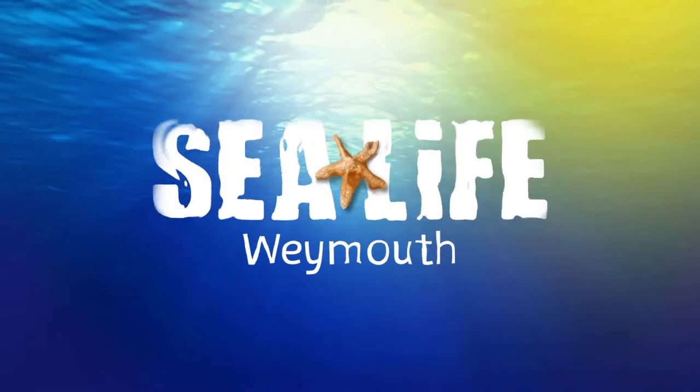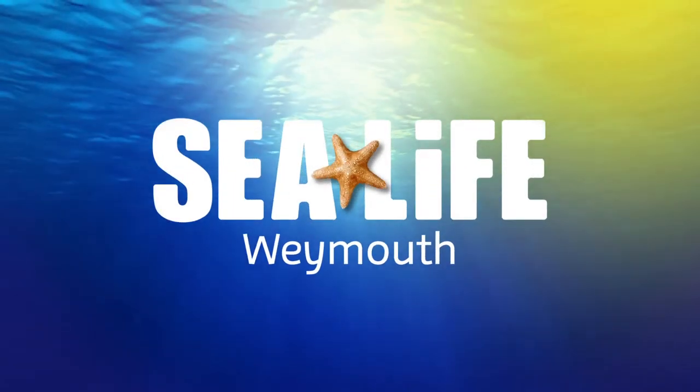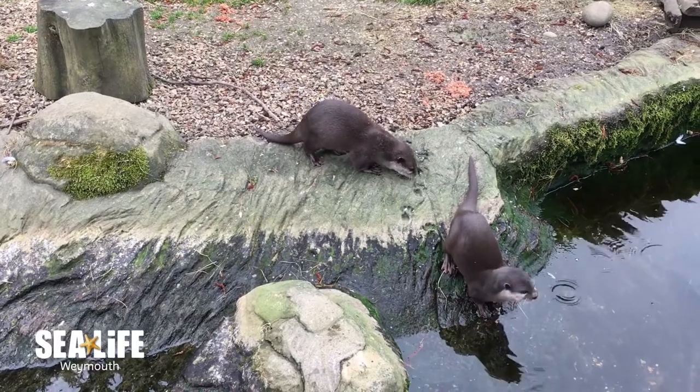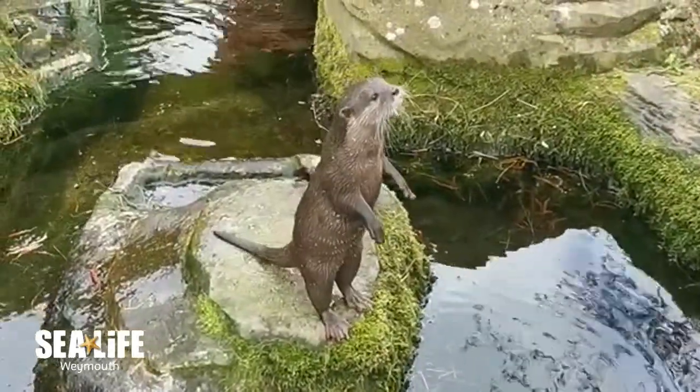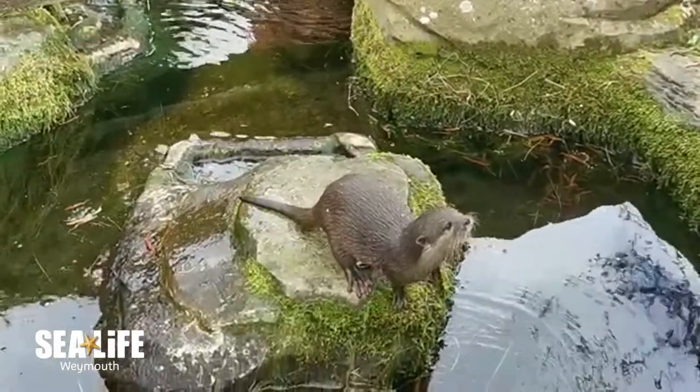Hello and welcome to the Sealife Weymouth Adventure Park. The Asian short-clawed otter is the smallest of the otter species worldwide, reaching up to one meter in length and weighing up to five and a half kilos.